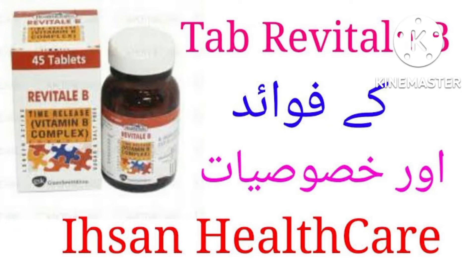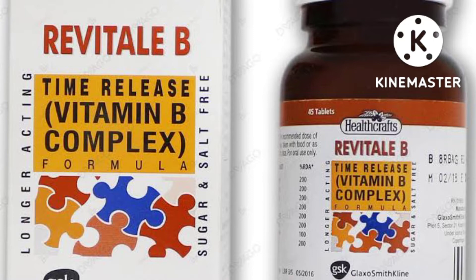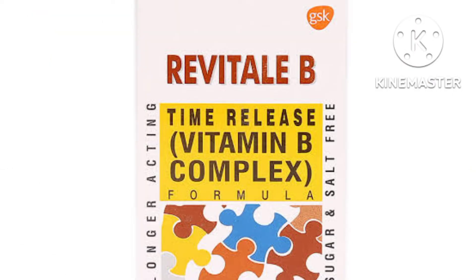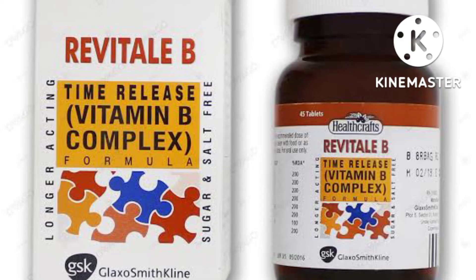Today we are talking about B-Complex Tablet uses, side effects, and more. This product is a combination of B vitamins used to treat or prevent vitamin deficiency due to poor diet, certain illness, alcoholism, or during pregnancy. Vitamins are important building blocks of the body and help keep you in good health.